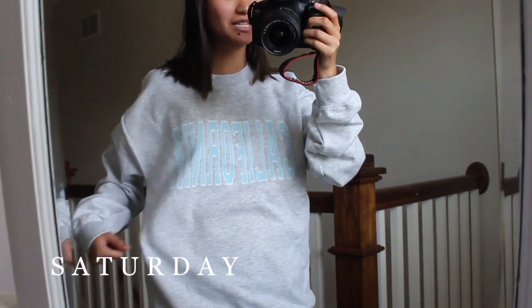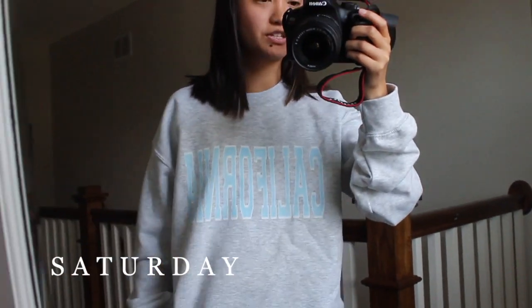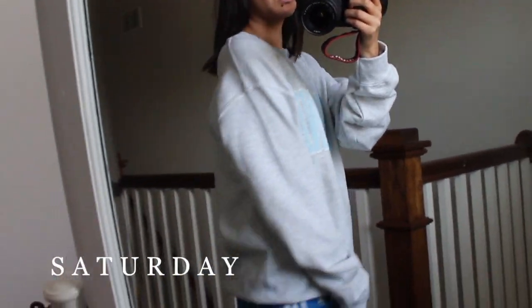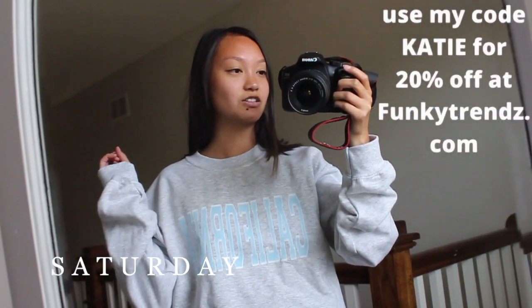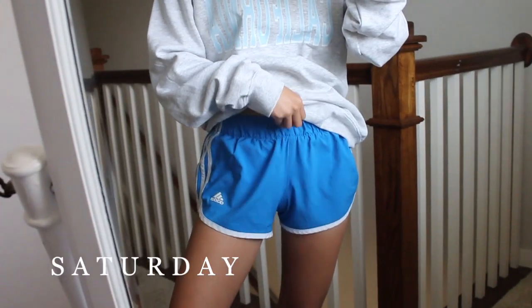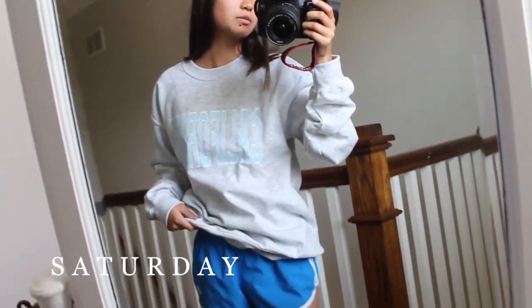It's finally the weekend — it's Saturday! I have a haircut and then my boyfriend's coming over later, so I'm in a very casual outfit. I wanted to show you guys this sweatshirt that Funky Trends sent me. It is so incredibly soft on the inside and it's super cute — it just says California, it's a crew neck. I absolutely love the blue coloring with the gray sweatshirt, so definitely go check them out and use my code KATIE for 20% off. Then I have my Adidas blue shorts — you guys know that I love blue. They're so incredibly comfortable and great for lounging and working out.